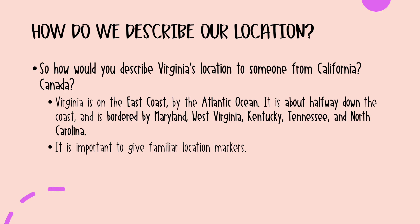With that in mind, how would you describe Virginia's location to someone from, let's say, California on the west coast, or Canada? Virginia is on the east coast by the Atlantic Ocean. Most people, when thinking about a world map, would be able to place the Pacific Ocean on the west coast and the Atlantic on the east coast.